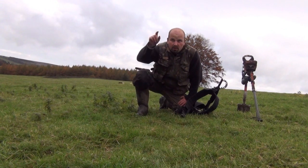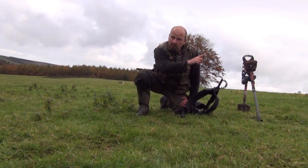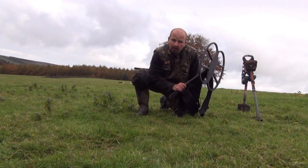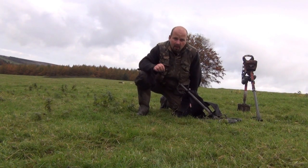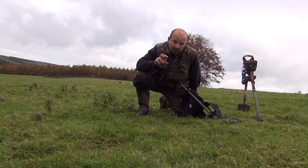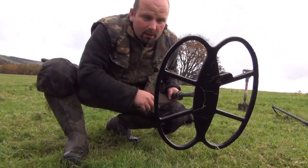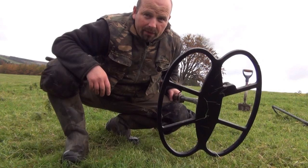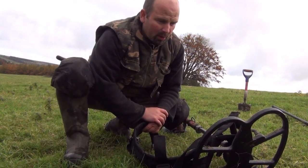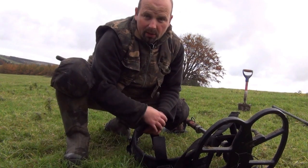Made a couple of finds down by the stream, just on the other side of the wall. But that wood behind me is pretty much where the village is, so I'm heading over there. There are a few footpaths across these fields, so I'm going to stick the big coil on and try to get a little bit deeper. There are quite a few signals I've picked up — just little bumps and suggestions that there might be something. This is a DTEC 18x15 SEF coil — very heavy, hence the harness and bungee to support it — but it does get a lot deeper than the standard 11-inch coil.